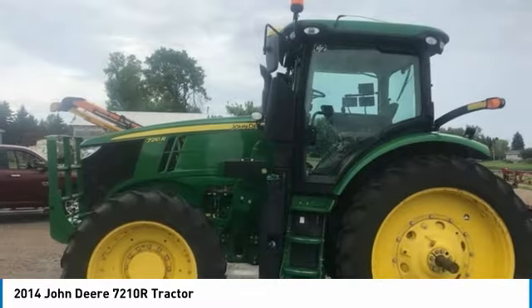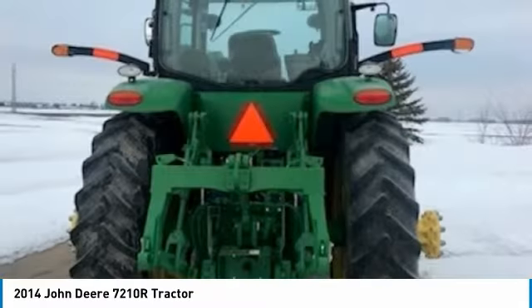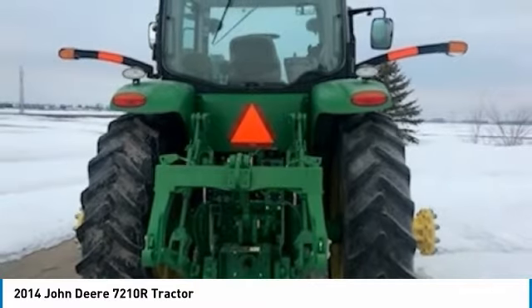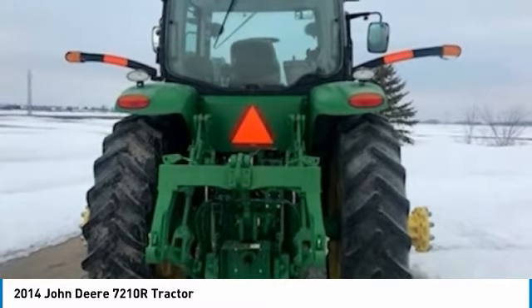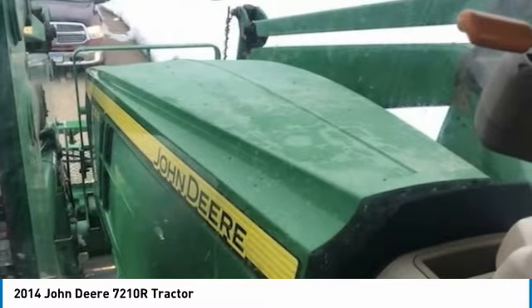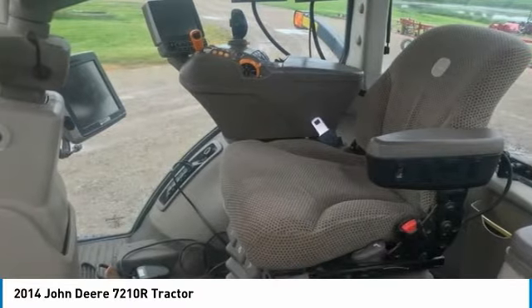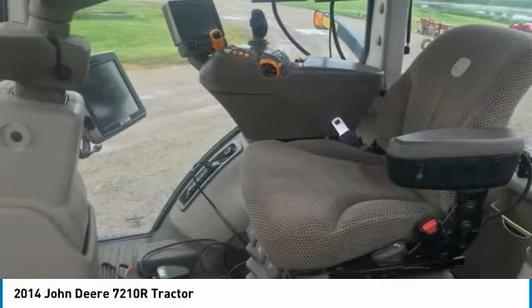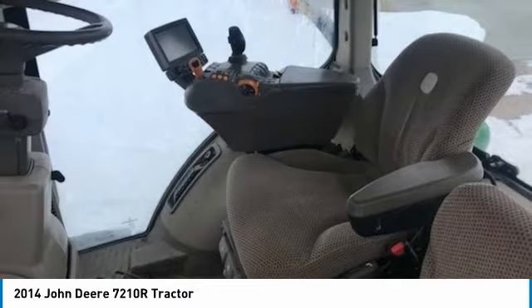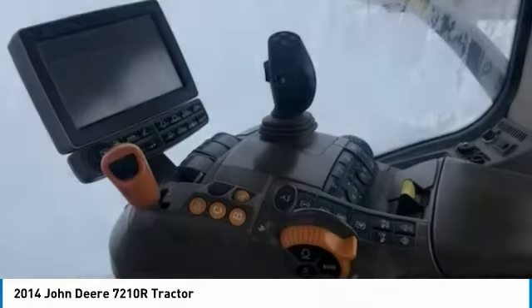It comes fully loaded with options and features that are perfect for any hard-working individual. Highlights include: H480 Loader and Grapple, Command Quad Plus Transmission with Left Hand Reverser, 480x50 Goodyear Factory Duals or 380x54 Goodyear Factory Duals, 118.5 Axles, Deluxe Cab with Auto Steer Activation, ITC Globe Included. And with 2,950 hours you can rest assured that this 7210R will be hard at work for many years to come.